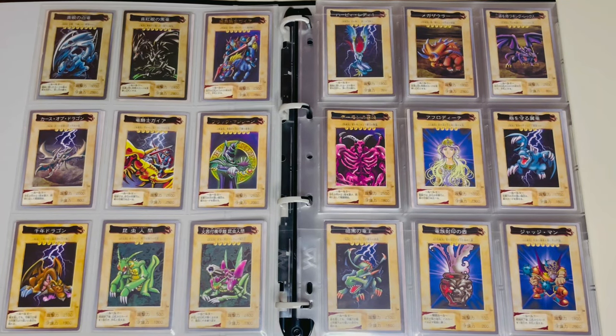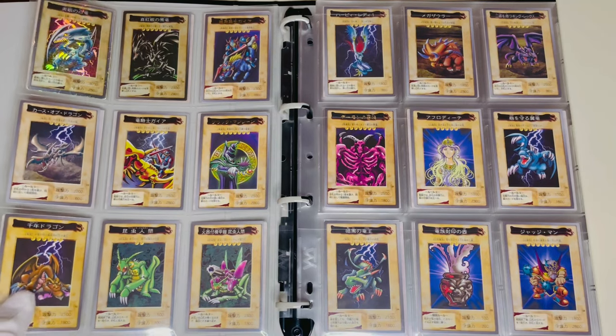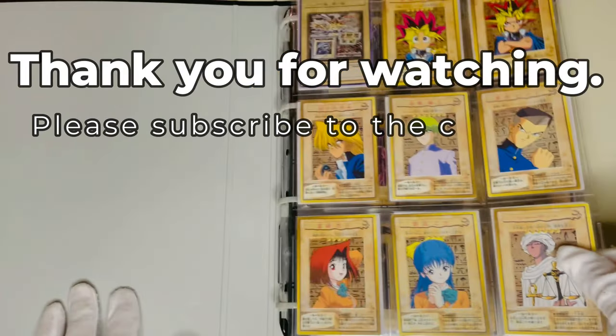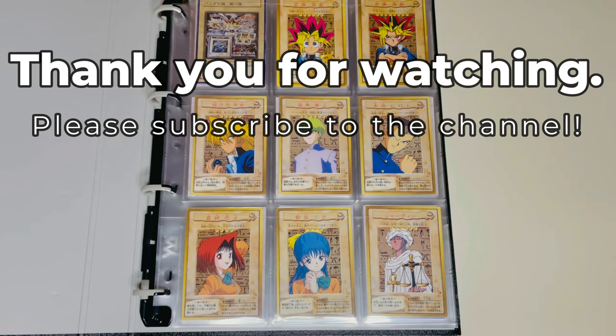I have also completed the Bandai version of the second and third series, so I would like to introduce them in the future. Thank you for watching until the end. Please subscribe to the channel. See you again, goodbye.